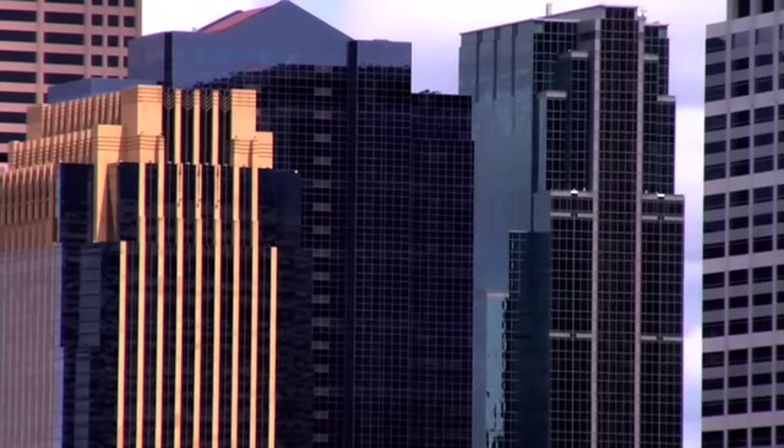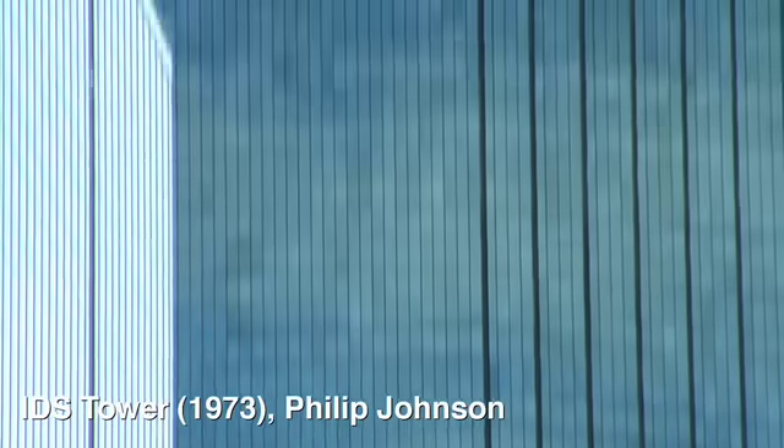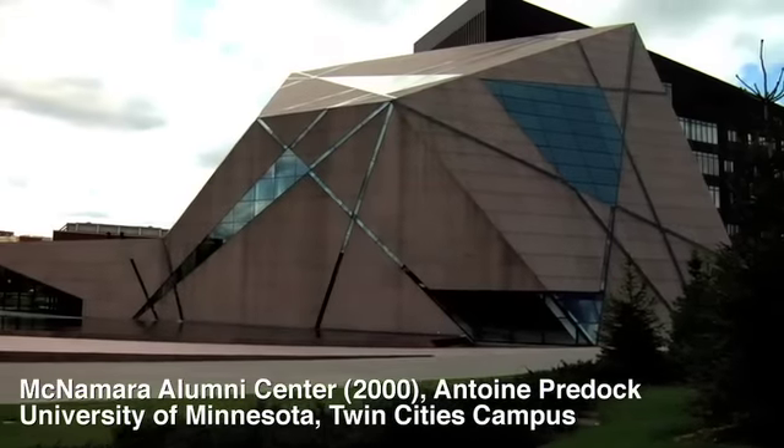I'm relatively new to the Twin Cities myself and I was struck immediately by the investment in culture and design and the arts here. Philip Johnson has some early work here, and Pelley, Prairie style architects — Frank Lloyd Wright has several houses here.